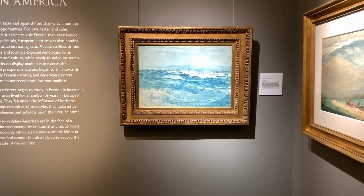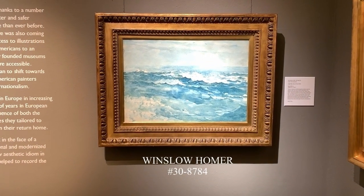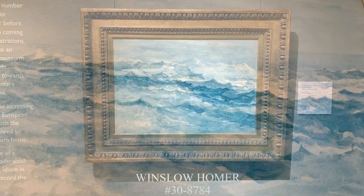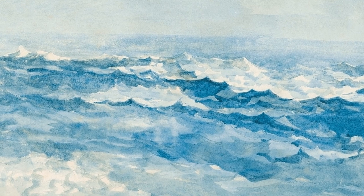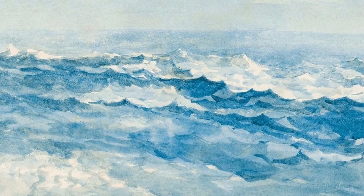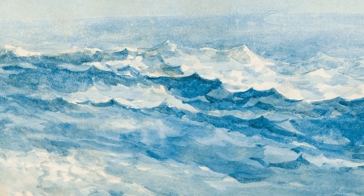In our Impressionism section we have this really great piece by Winslow Homer where he captures a great seascape — a beautiful work that captures the energy of the sea while also celebrating that kind of Americana feel of the open sea. There's this really inherent freedom in the work.